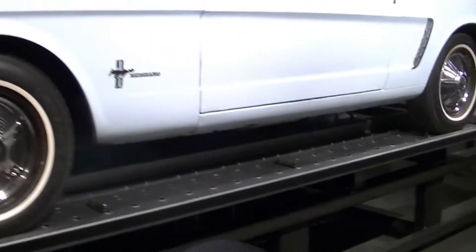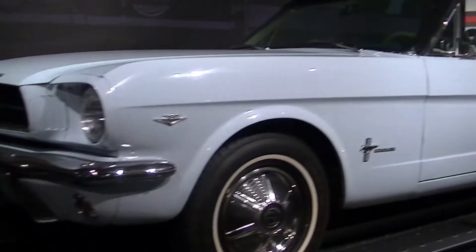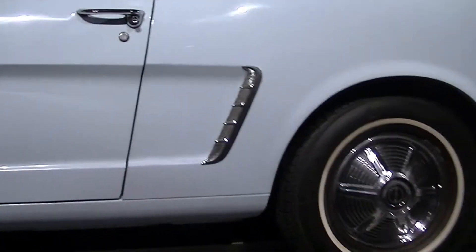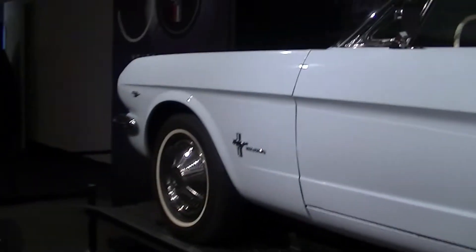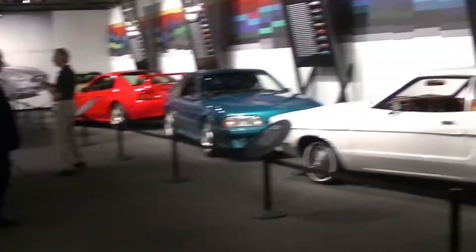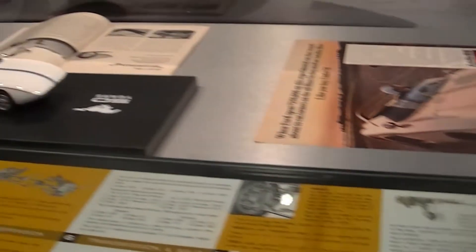They've got one of each of the iconic cars, so I'll kind of walk you through. This used to be Reagan's 65 convertible. And if you pan through here, I've got a little display of Mustang 1 Concept, which we just shot over at the 50th in Las Vegas, which is kind of neat. A couple of collectibles.